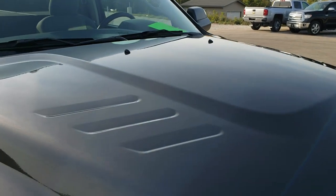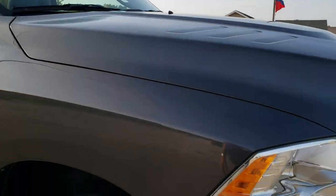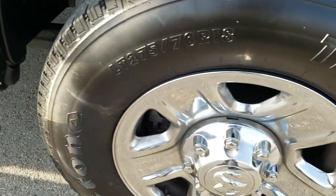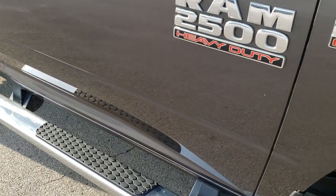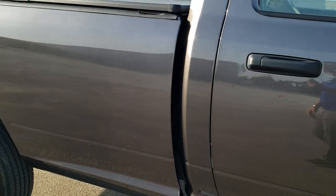I didn't see any dents or dings on the hood, and it does come with those roof mounted clearance lights. Passenger side front fender — no dents or dings on there, and the passenger side rim is in excellent condition as well. This one does come with the factory chrome step bars. As you go down this side of the truck, take note of how clean the body is and how reflective and mirror-like that paint is.